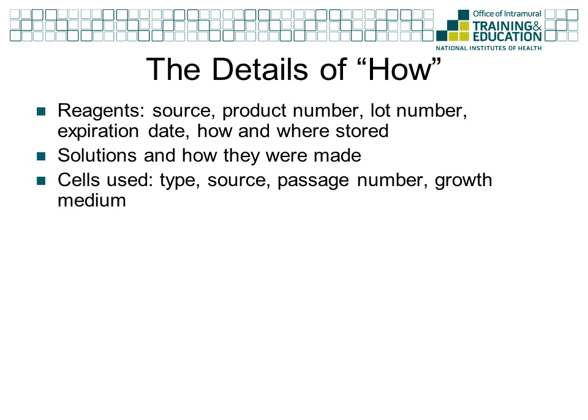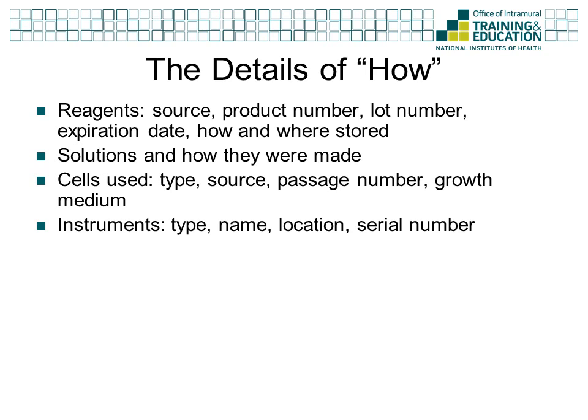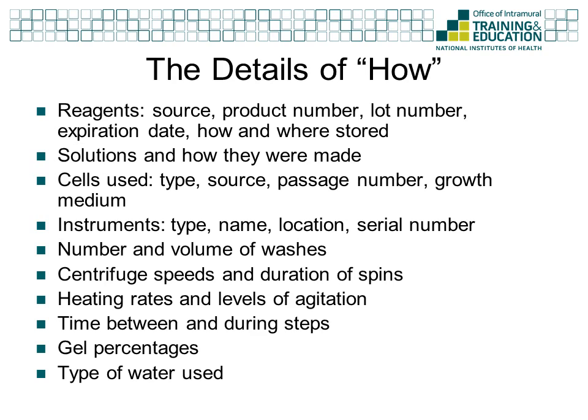Some other examples of things to include would be the cell type or cell line you are using, the source, passage number, and what growth medium you are using. When using instruments, write down the type, name, location, and serial number if available. Often times you will find that an instrument was not working properly only after you have analyzed your data. Knowing exactly which machine you used and when helps explain anomalies. A simple rule to follow is this: it is better to write it down and not need it, than to need it and not have written it down.